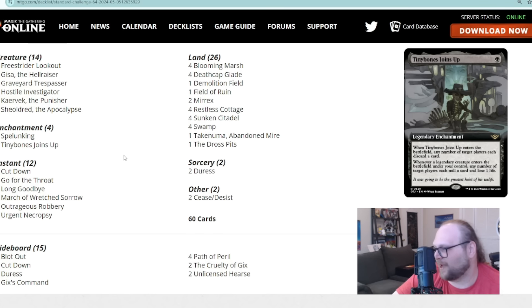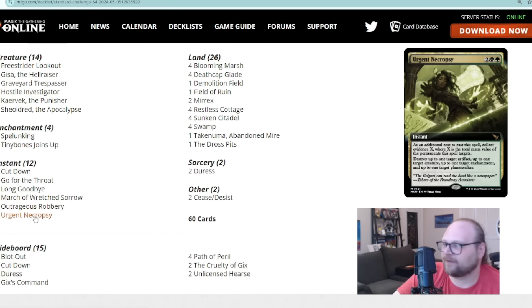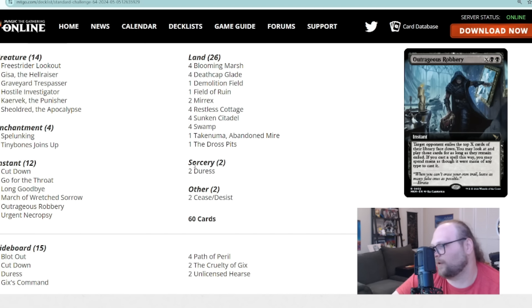Aside from that, it's just good old-fashioned removal: Cut Down, The Long Goodbye, March of Wretched Sorrow as mentioned, and two Urgent Necropsy. We're committing a lot of crimes and throwing cards in our yard using single-target removal, so we can collect enough evidence to hit a couple of different permanents. If you have Gisa out and take out their two most important permanents with Necropsy and get two zombies, you probably just win the game.